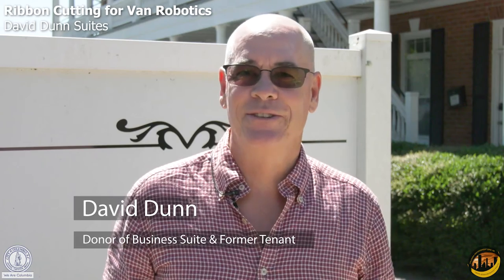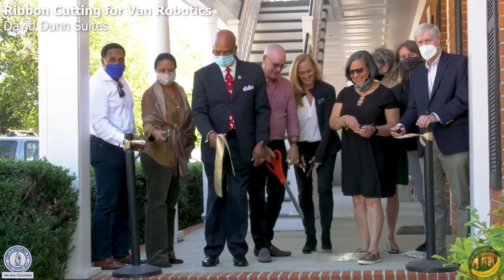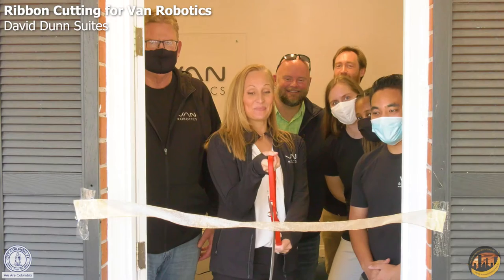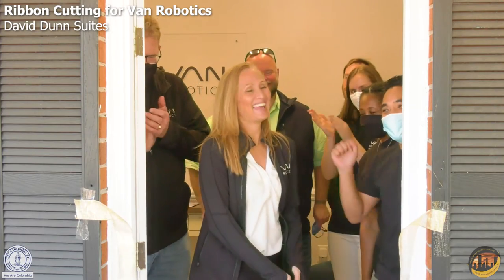This was the first office in Columbia of a company I started many years ago, so this office is special to me. When we first moved in here we were four or five employees — it was about 1996. We were here for two or three years, and it's a great location. Hopefully they'll outgrow it soon — that's what you want for a suite like this.